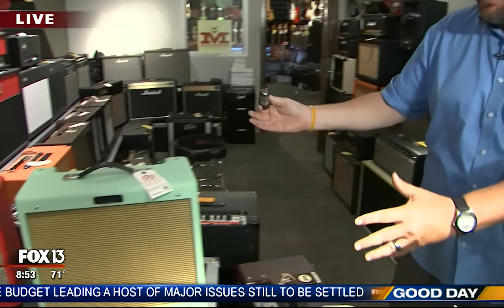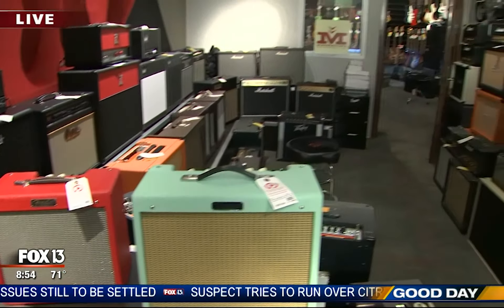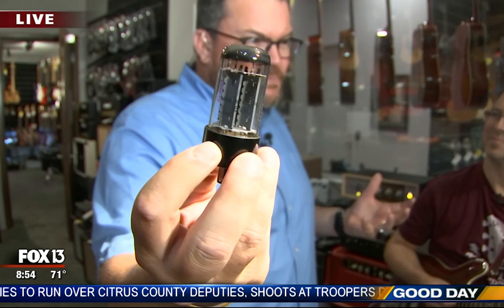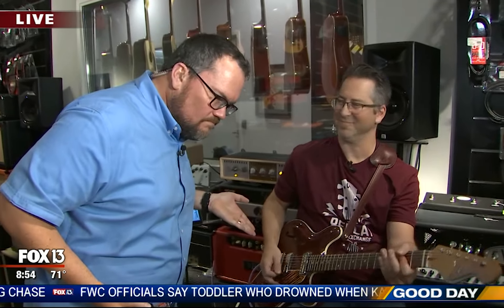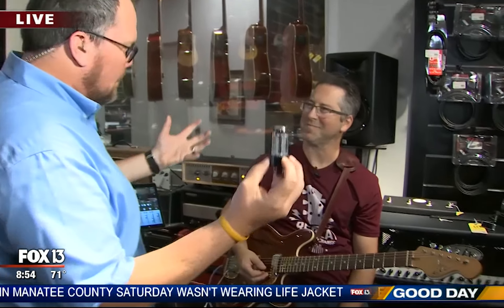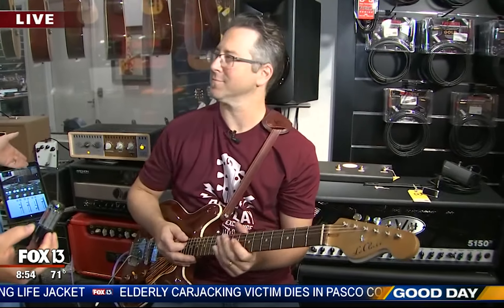We're at Replay Guitar Exchange in Britton Plaza right off South Dale Mabry, in the amp room. Back in the day, TVs had glass tubes that made them work — and so did guitar amps. Now we have LED TVs with no tubes, but most electric guitar players still prefer that warm sound a tube amp gives you — that old classic, rough-around-the-edges tone.